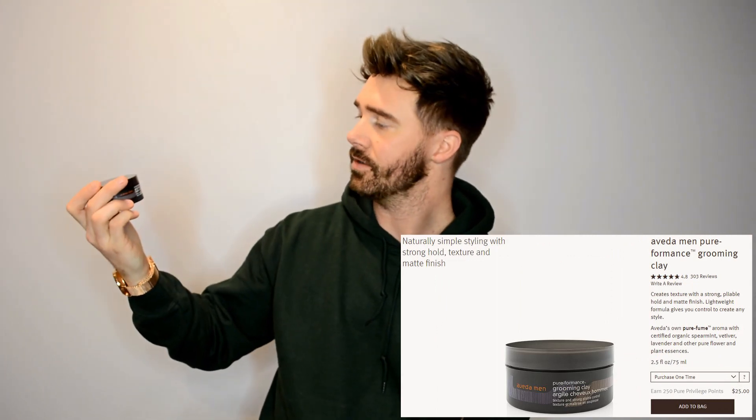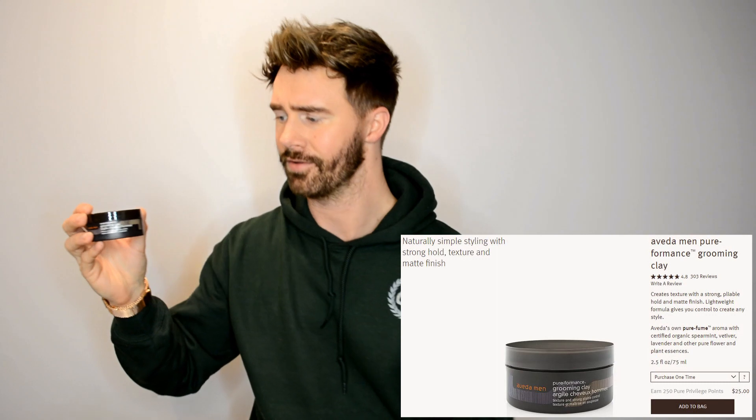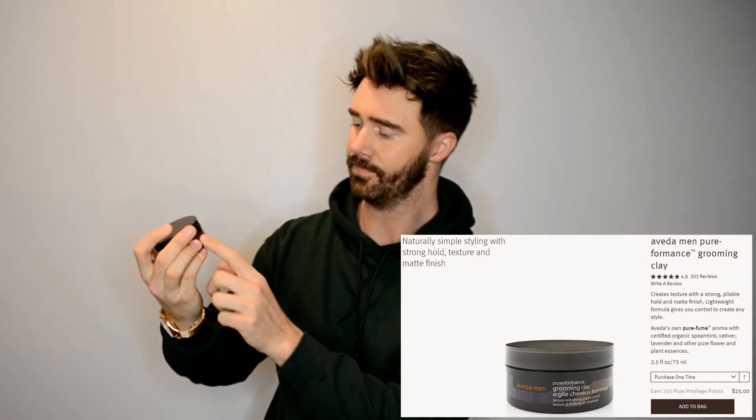I'm going to try to make this as fast and fun as possible, kind of organized, so I'm going to try to go in order as far as product types go. Let's get started with hair products. This right here is the Aveda Grooming Clay — I don't think there's any special name to this other than the brown one. It comes in many different variations and this is the one that I use and love.